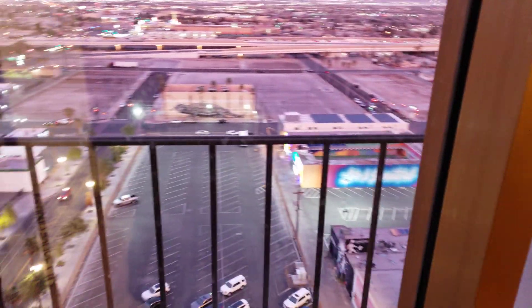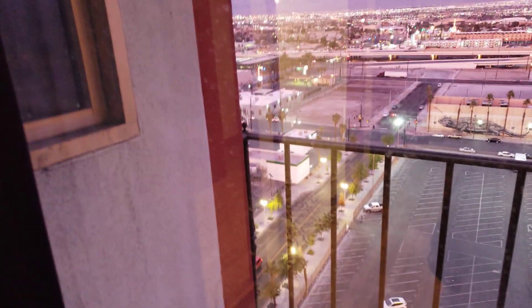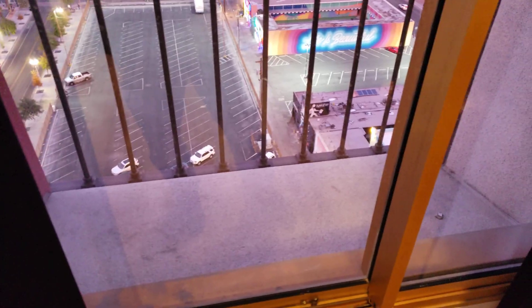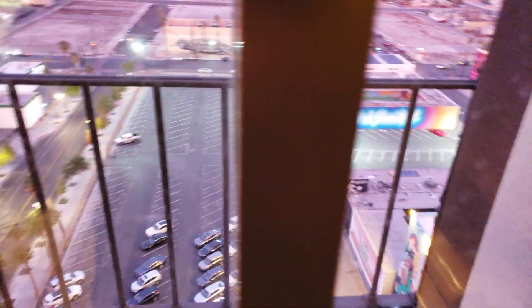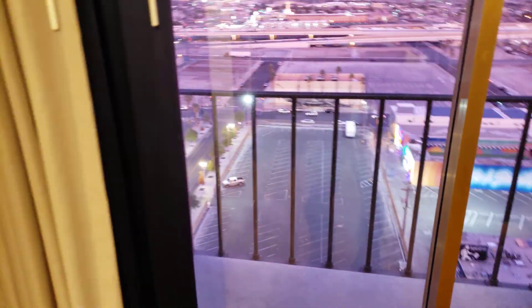If you get on the side facing the Stratosphere, you are going to regret it if you're looking for quiet. Now this little balcony is not accessible, and I'll give you an example of how noisy it is. If you open this — sometimes you can, but these you cannot. I guess they're worried somebody's gonna jump out.